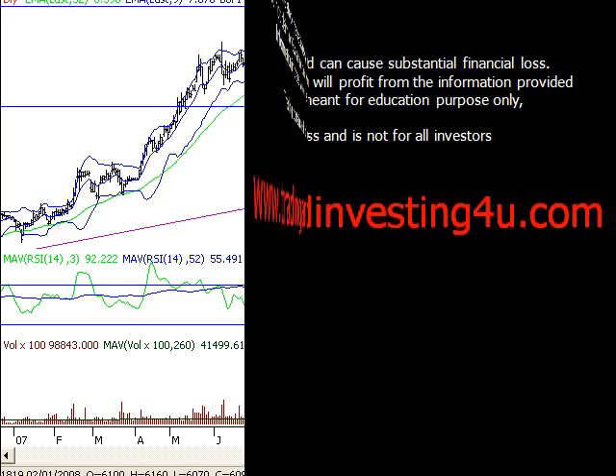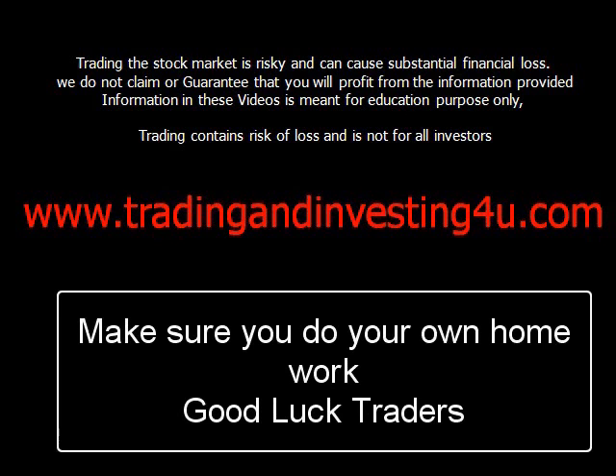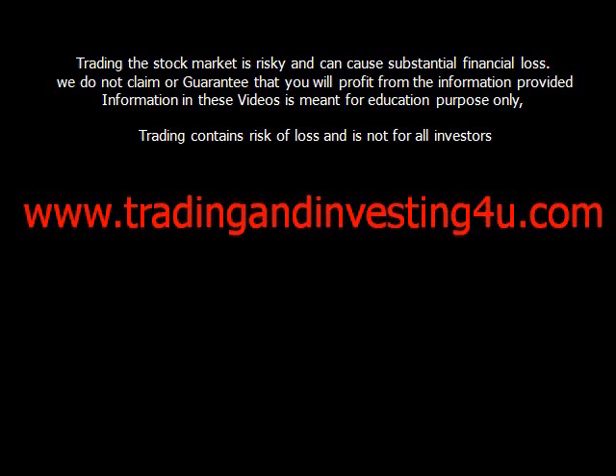Trading the stock market is risky and can cause substantial financial loss. We do not claim or guarantee any profit from the information provided. The information in these videos is meant for educational purposes only. That being said, I've been trading the market profitably for many years, so please do your own homework and make sure you look after your current financial situation.